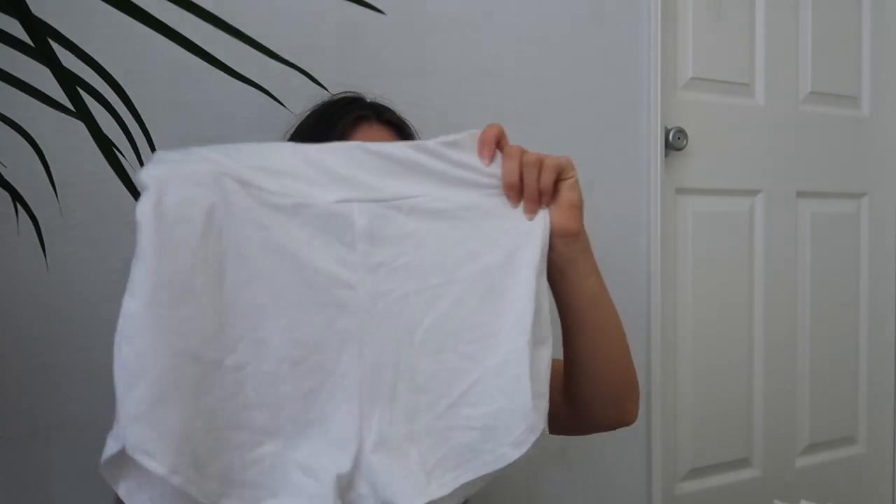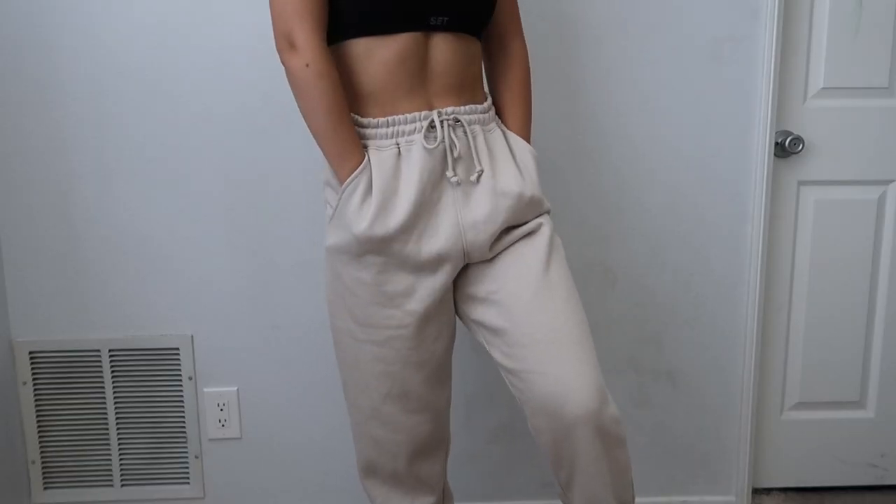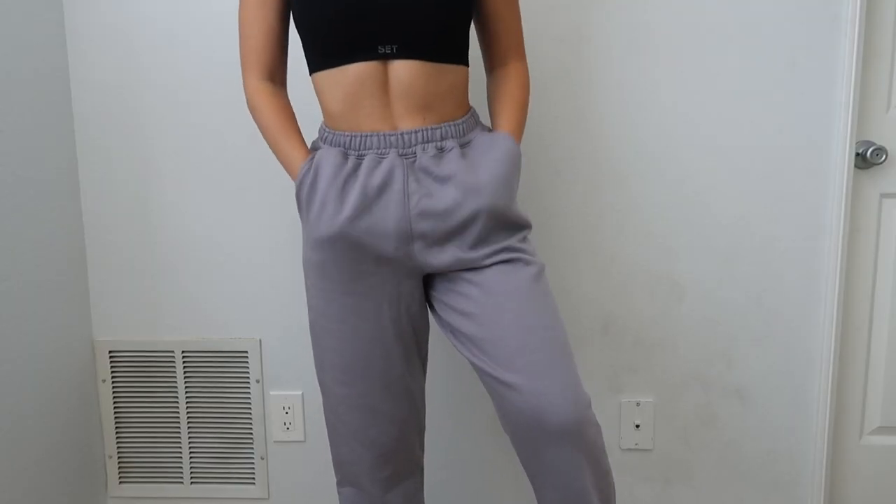Moving on to sweats and cozy stuff: I have these really comfortable white runner shorts, high-waisted with great material. Then this really cute oversized sweatshirt — the inside is literally so soft and cozy, I just want to live in it. I also got a super cute green sweatsuit set with a hoodie with pockets and matching sweatpants. Last are some darker gray oversized 90s-style jogger sweatpants.